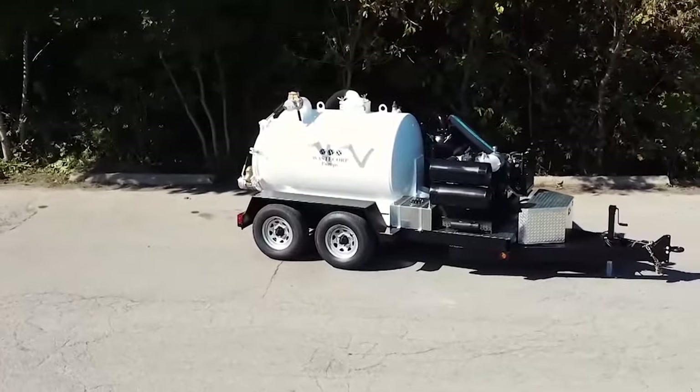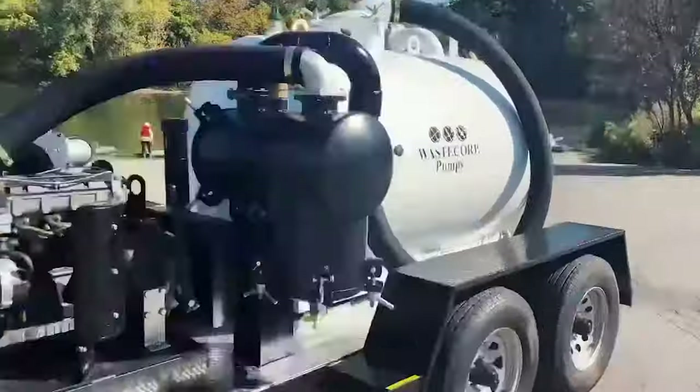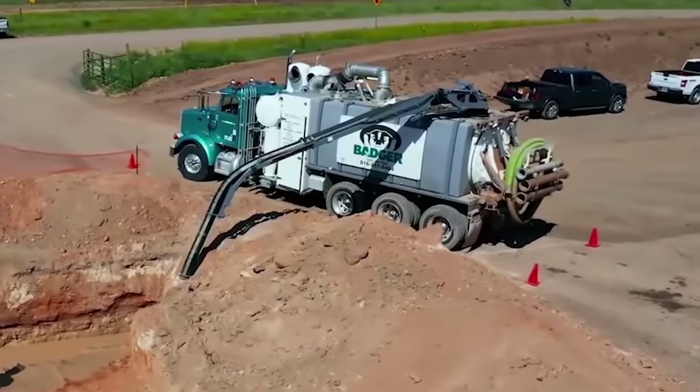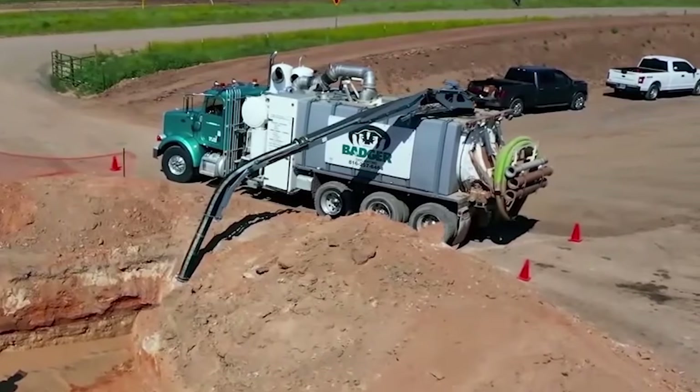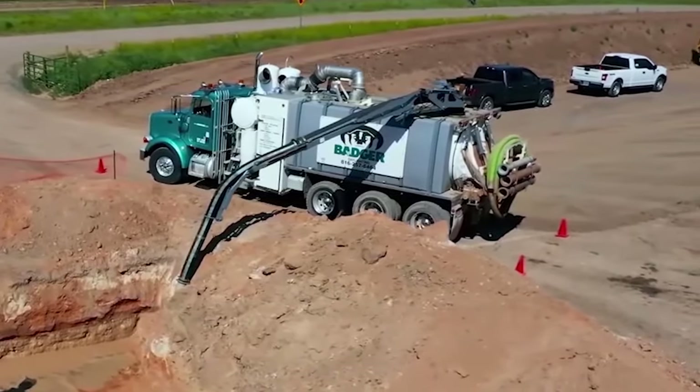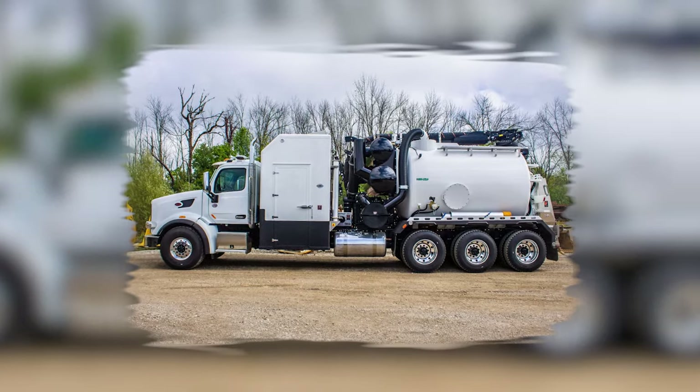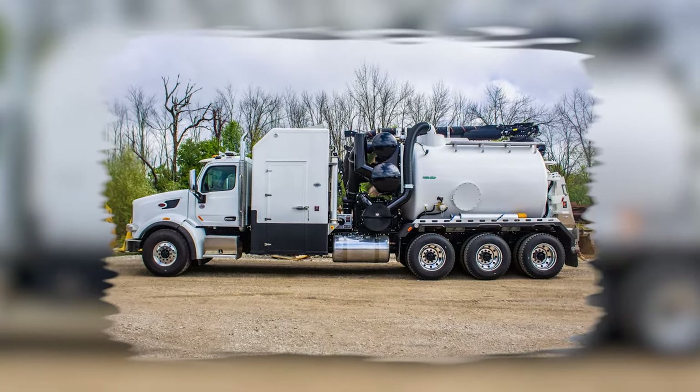Originally a Canadian craze, the Hydrovac soon became the hottest ticket in town across the border. Because when you've got frozen soil, regular tools just won't cut it. So next time you've got some serious digging to do, call in the Hydrovac — because why break a sweat when you can break out the big guns?